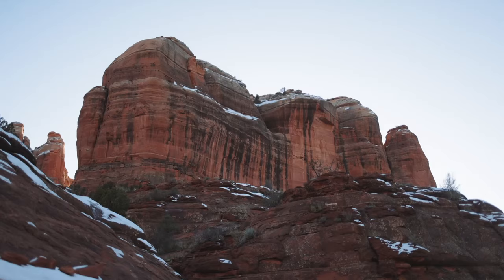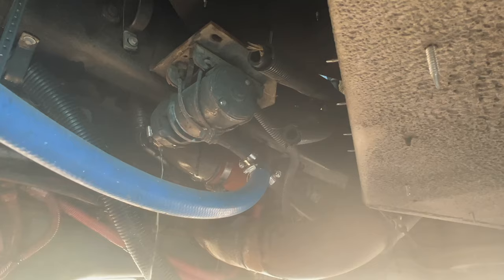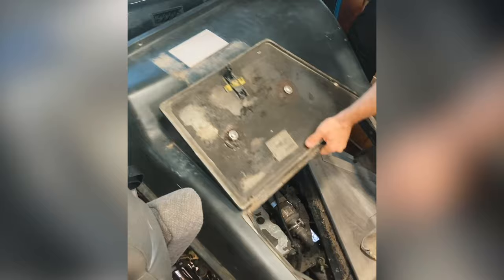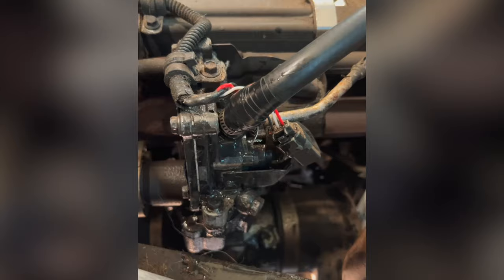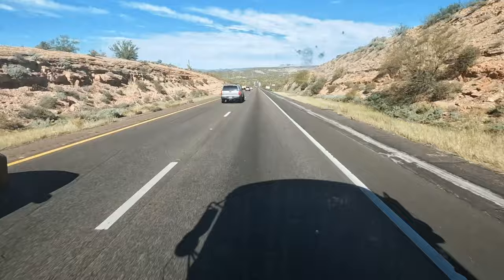We headed back to Phoenix for a few days, but not before having some issues. Halfway through our trip to Phoenix, the bus started hemorrhaging coolant, so we were stuck on the interstate while I tried to figure out the problem. I found a leaky coolant line and used the only thing I had to fix it — electrical tape. It didn't completely fix the issue, but it bought us time. I took water from the bus's freshwater tank and used it in the radiator, then nursed the bus along to Phoenix.